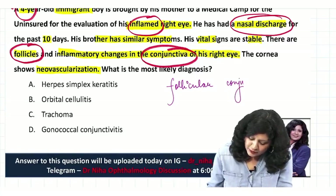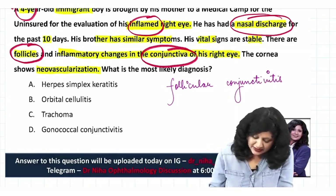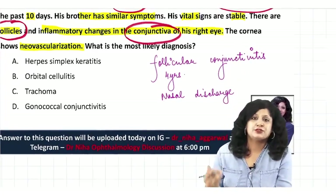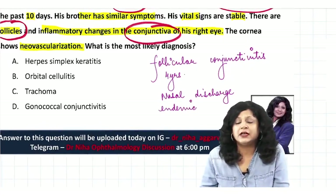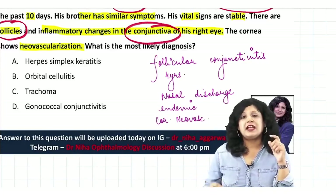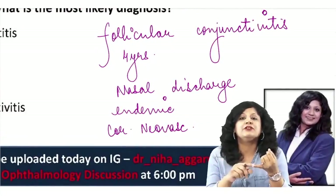We need a follicular conjunctivitis that is common at four years of age, can produce nasal discharge, is endemic (since the brother has similar symptoms), and is associated with corneal neovascularization.